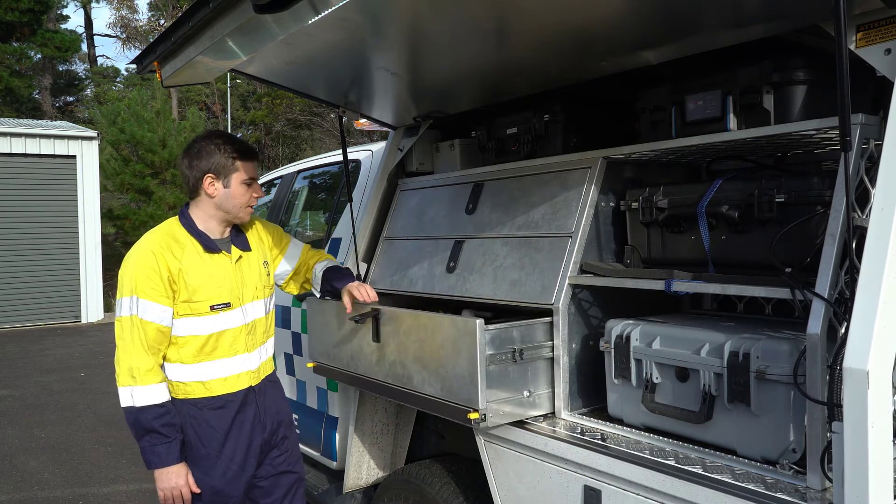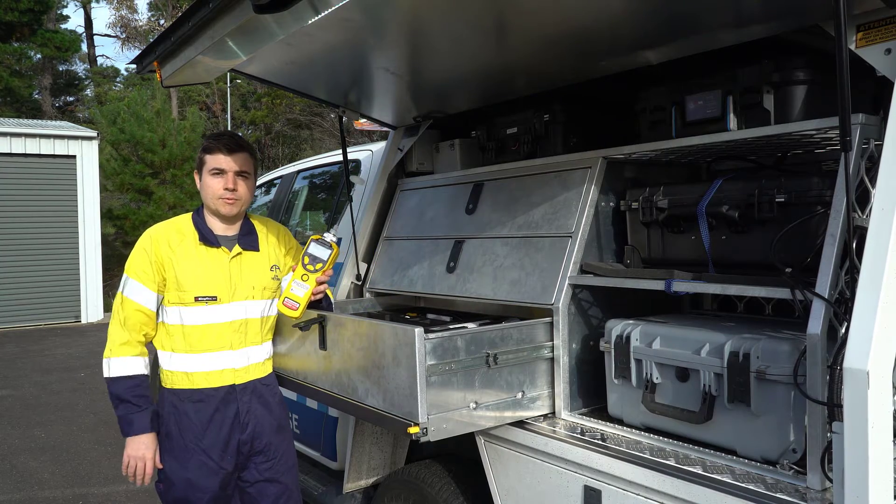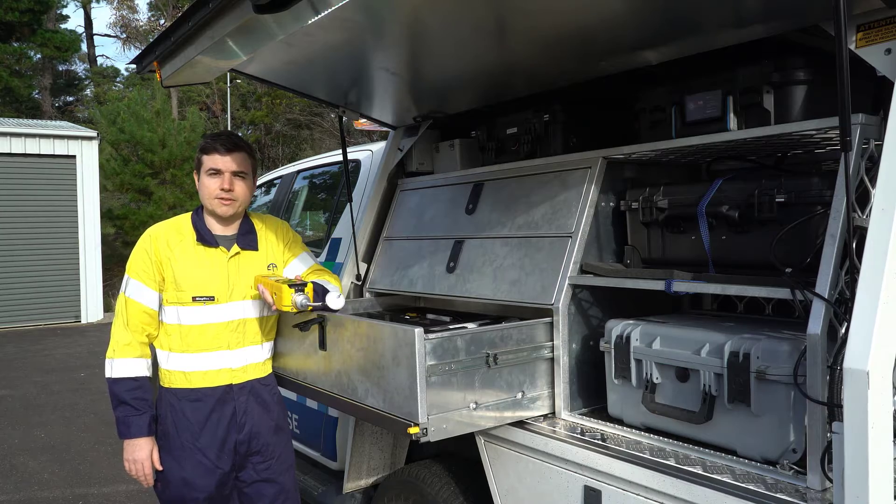In this third drawer we have our gas monitoring capability. We have these on our personnel when we're deploying to an incident site. This can tell us real-time gas impacts in an area.